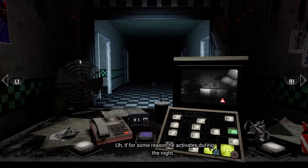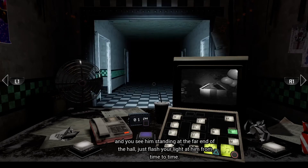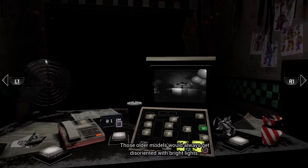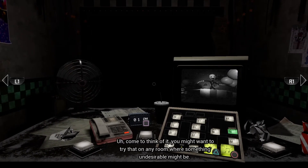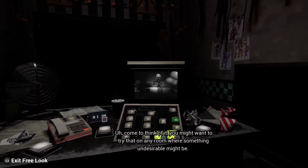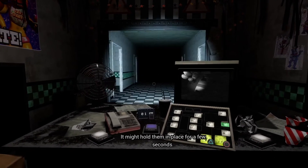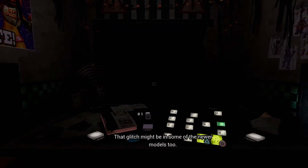If for some reason he activates during the night, and you see him standing at the far end of the hall, just flash your light at him from time to time. Those older models would always get disoriented with bright lights — it would call a system restart or something. You might want to try that on any room where something undesirable might be. It might hold him in place for a few seconds, which might carry over to the newer models too.